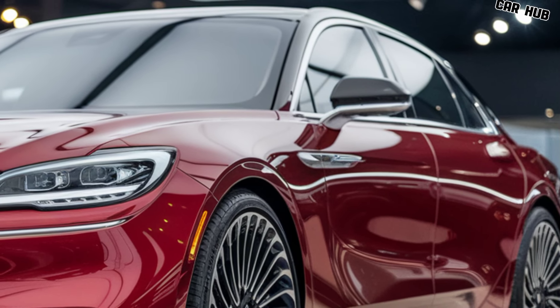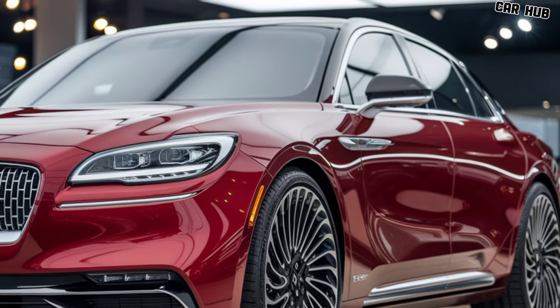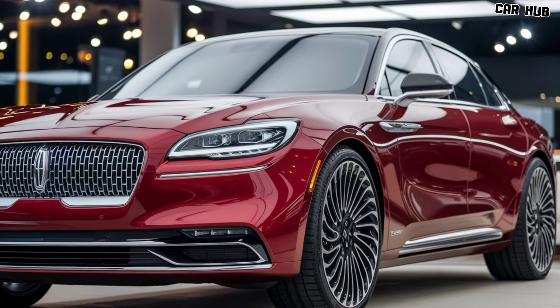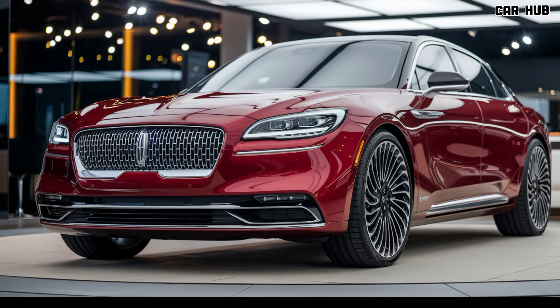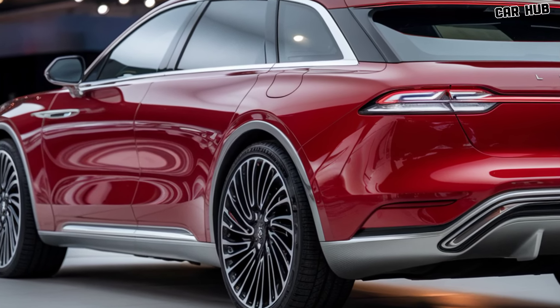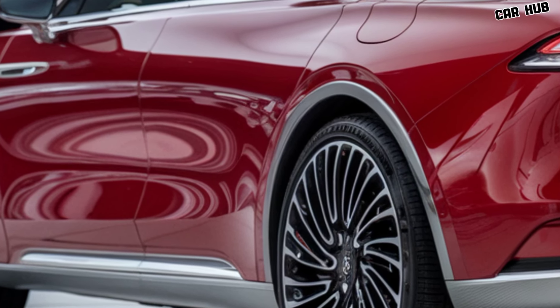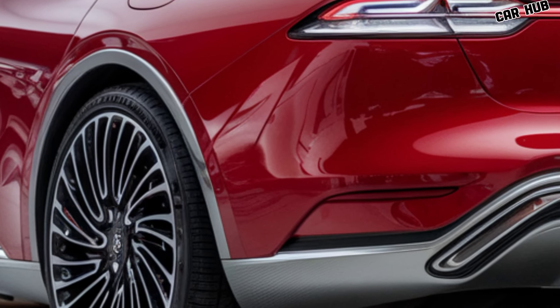Under the hood, the 2025 Lincoln Continental offers a powerful V6 engine, providing ample power for highway cruising and city driving alike. The engine delivers smooth acceleration, while the finely tuned suspension ensures a comfortable ride, absorbing bumps and uneven surfaces with ease. The all-wheel drive system enhances stability and traction, making it ideal for all types of weather conditions.